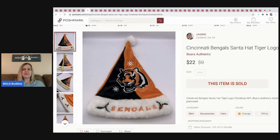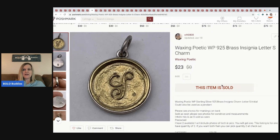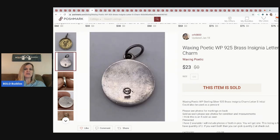The next item came from a mystery box — it's a Cincinnati Bengals Santa hat and it sold for $22, with the buyer paying shipping. The next item is a Waxing Poetic letter charm from my Dibble Box. It sold for $23. I was trying to figure out what letter it was — I think it's an S, but let me know in the comments. You can see on the back it's marked WP for Waxing Poetic and it says 925. I think there were seven of these in my Dibble Box.